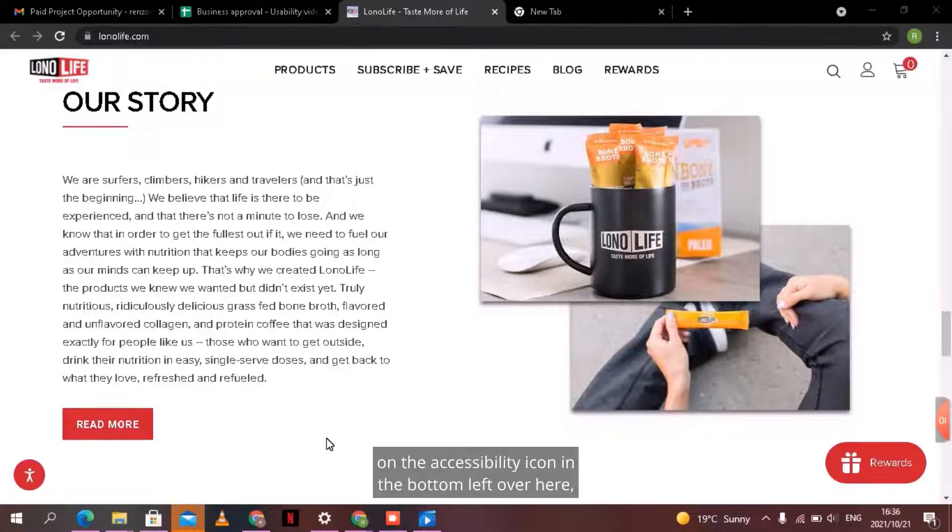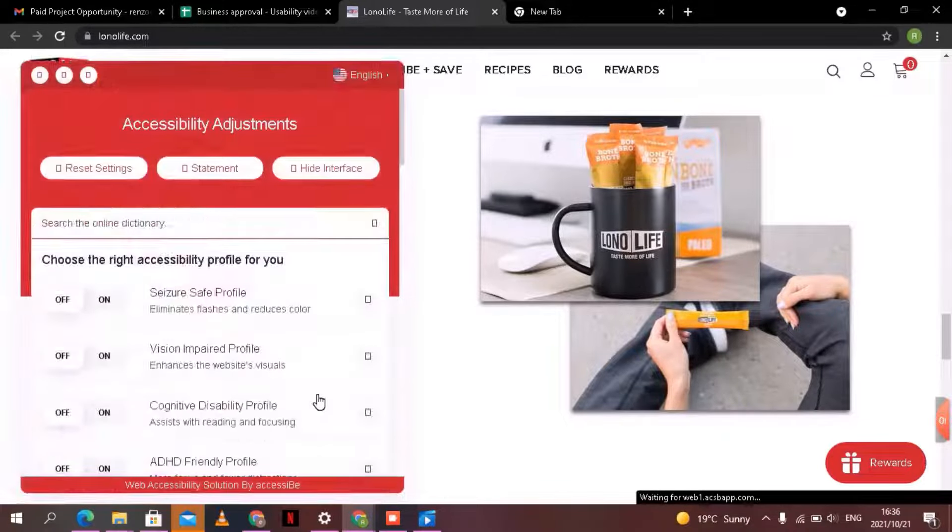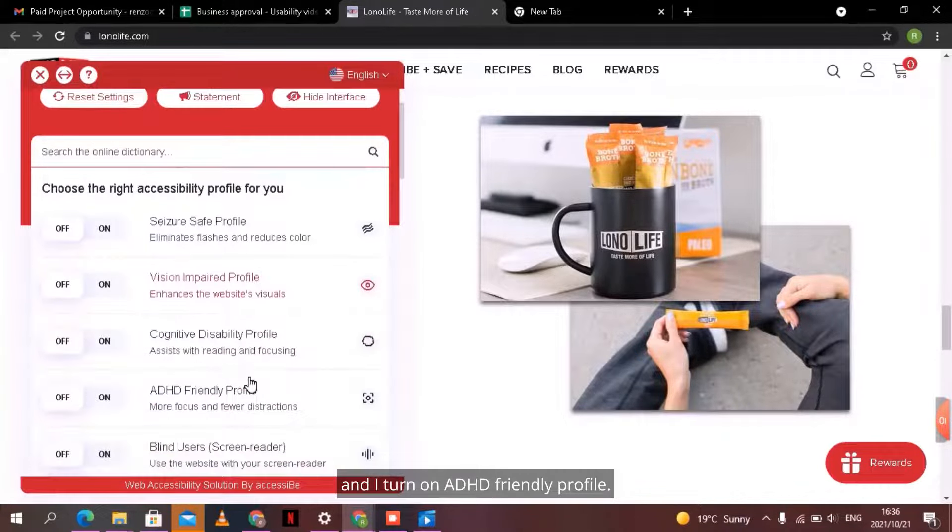Hi, my name is Renzo and I live in Cape Town, South Africa. I'm busy studying at Northling College and working in construction. I have been diagnosed with ADHD from a young age and this makes it difficult for me to do my work — it makes it difficult for me to focus, to pay attention for long periods of time, or even for simple tasks.